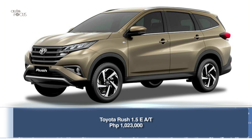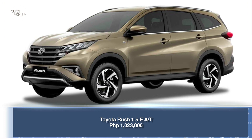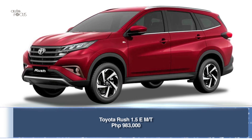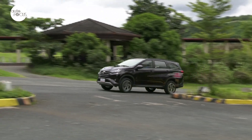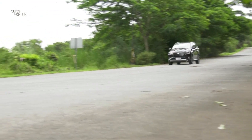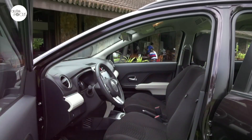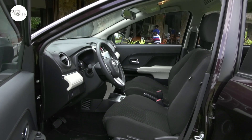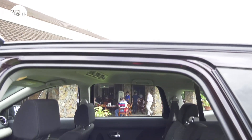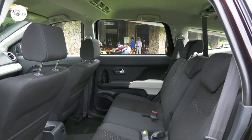Even with the upgrades, the Toyota Rush 1.5E retails at 1,023,000 pesos for the automatic and 983,000 pesos for the manual transmission variant. Toyota believes that at these price points, the Rush E-grade retains its position as a modern, stylish, spacious, efficient, yet reasonably priced family vehicle. The refreshed all-seven-seater Rush lineup is now available at all 70 Toyota dealerships across the country.